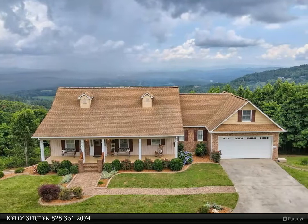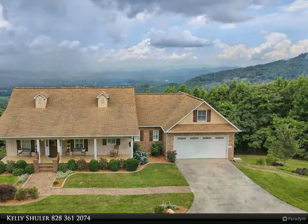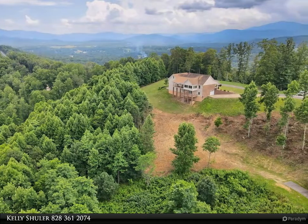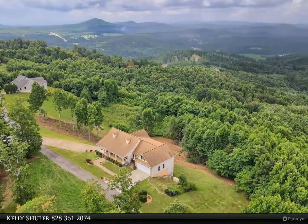Are you looking for location and a beautiful brick home with privacy and spectacular year-round long-range mountain and lake views? Look no further. This four-bedroom, 3.5 bath brick home comes with an open kitchen and living area with views from every window.